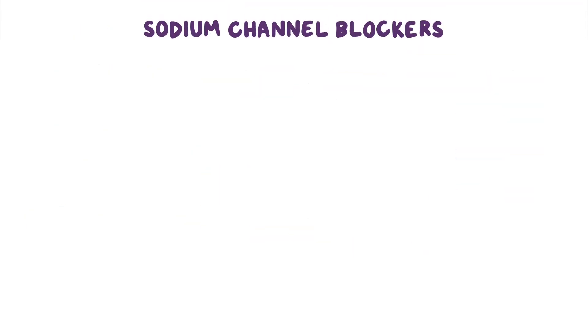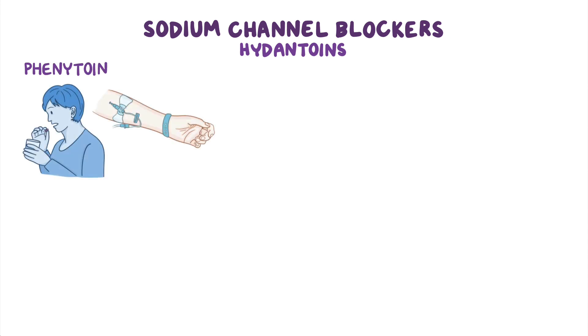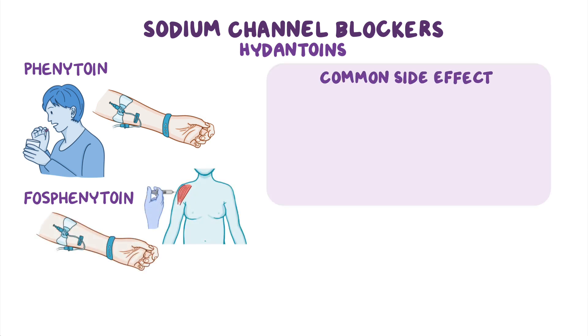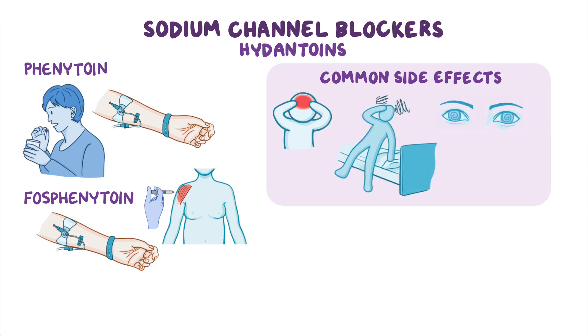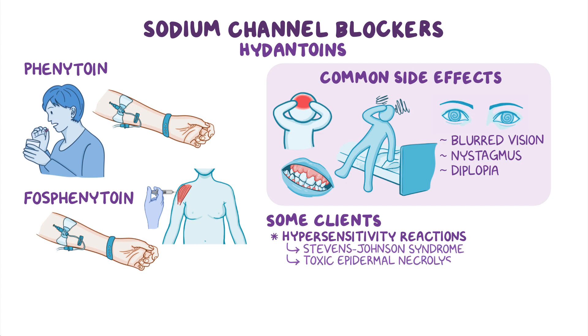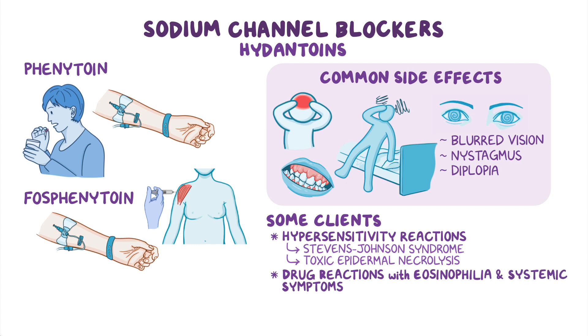Let's focus on hydantoins. These medications include phenytoin, which can be administered orally or intravenously, and its prodrug fosphenytoin, which can be administered intravenously or intramuscularly. Common side effects include headaches, dizziness, visual disturbances such as blurred vision, nystagmus, and diplopia, as well as gingival hyperplasia. Some clients might experience hypersensitivity reactions like Stevens-Johnson syndrome and toxic epidermal necrolysis, as well as drug reactions with eosinophilia and systemic symptoms, or DRESS for short.